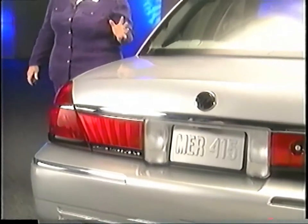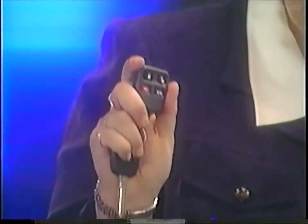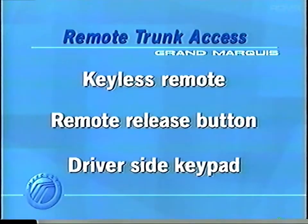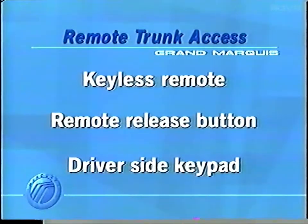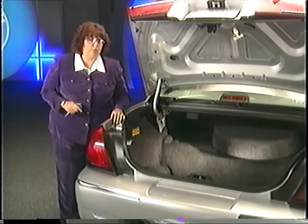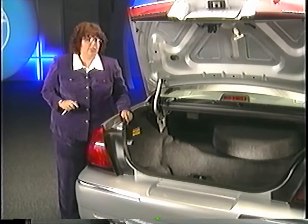Now let's take a look at the tremendous trunk capacity of the Grand Marquis. There are three convenient ways to open the trunk remotely. First is the keyless remote entry with a separate button for the trunk. The second is the remote release button found inside the vehicle on the driver's door. And finally, the trunk can be opened using the driver's side keypad. The Grand Marquis features one of the largest trunks in its class, including vehicles with longer wheelbases. This is one of the top-selling features of the Grand Marquis. Be sure to show it off to your prospects — I guarantee they'll love it.